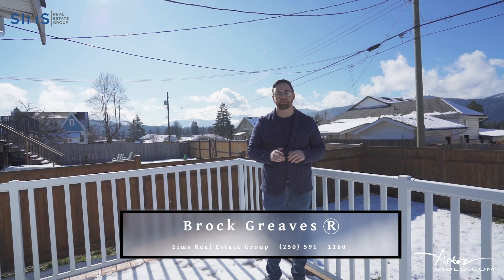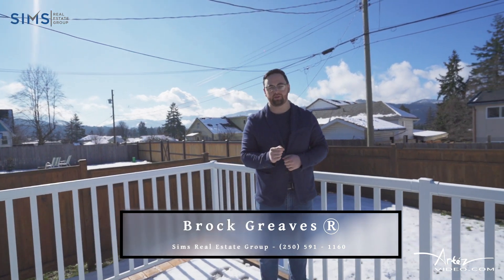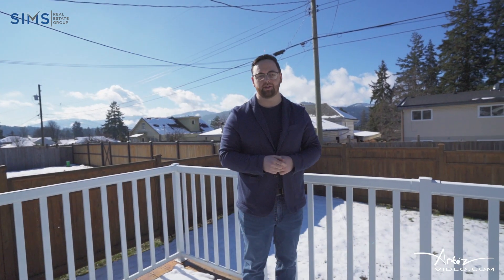Thank you so much for watching. If you wish to book a private tour, contact your favorite realtor or you can see my information below. Take care.